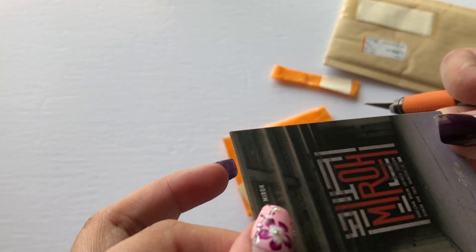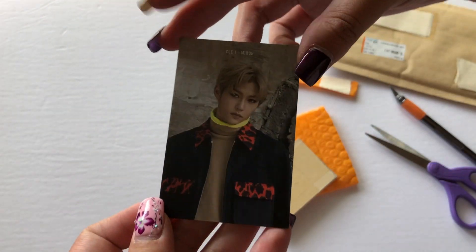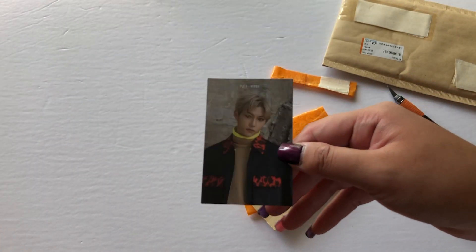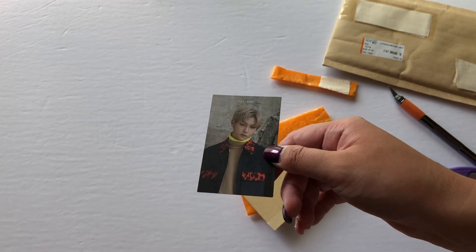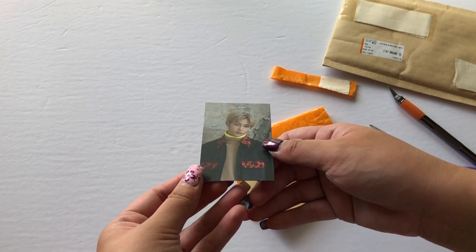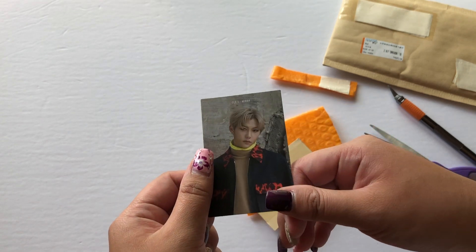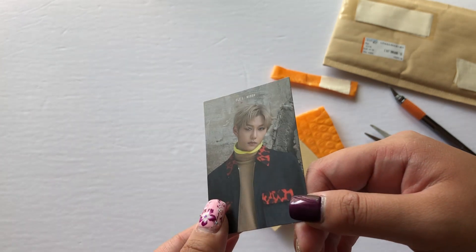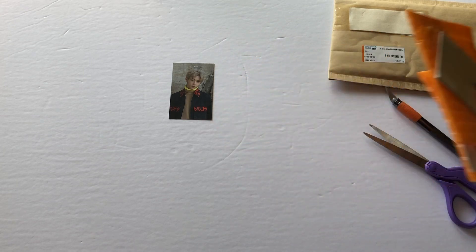Oh my god, I just saw it — I didn't damage it, did I? Yes, I didn't! So as you can see, here I have Felix's special limited photo card for their album 'Mirror.' Yay! Let's set this aside.